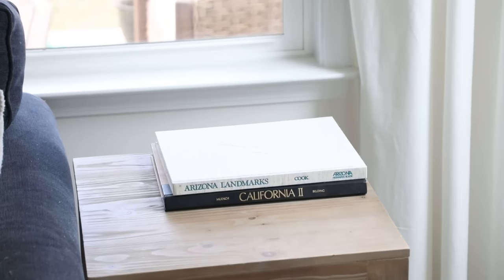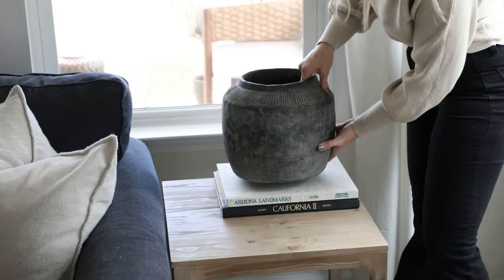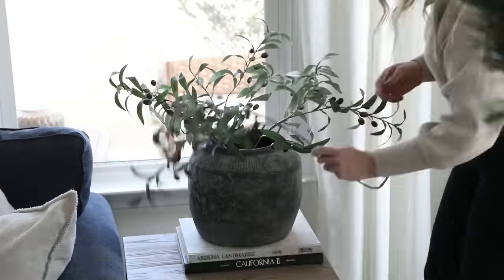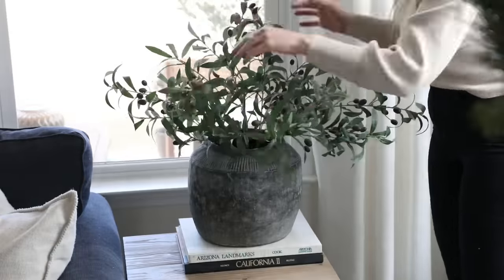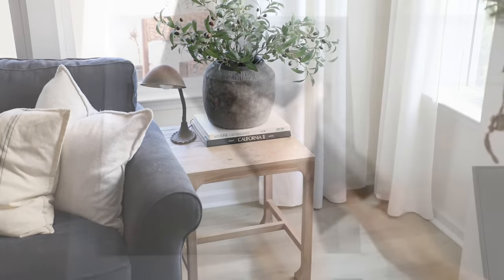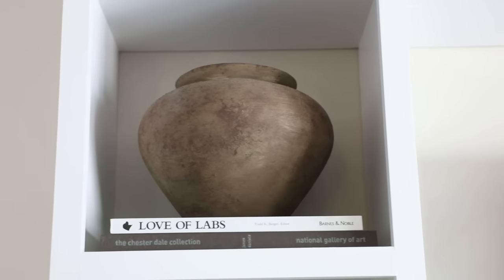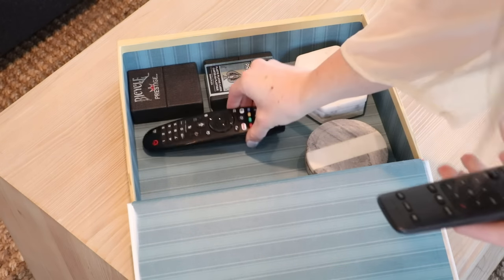I typically look for book bindings that are neutral in color, and bonus points if it's about a subject that resonates with me. One of my go-to styling ideas is just using a small stack of thrifted books as a little riser for a vase — this really helps give your decor some added visual interest and helps everything look really effortlessly styled. This technique can look great on a side table, console table, desk, coffee table, or even on a shelf.